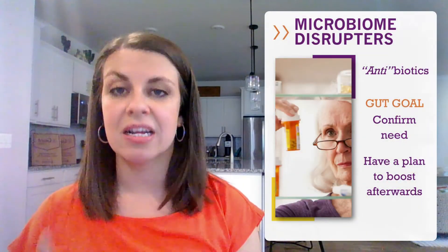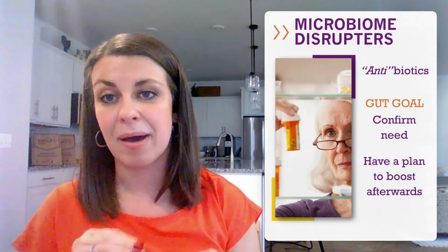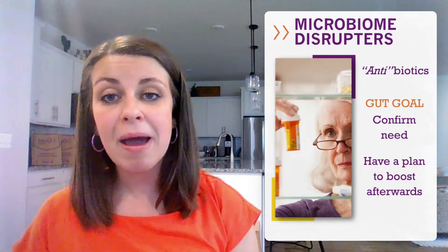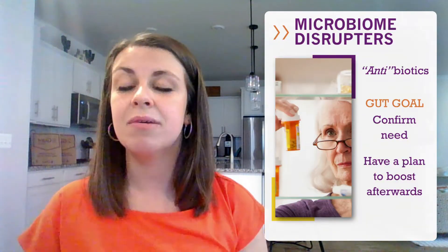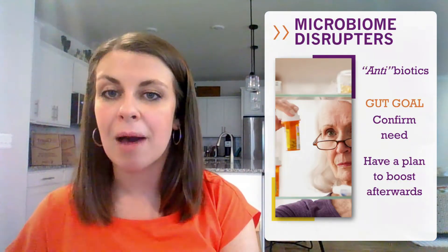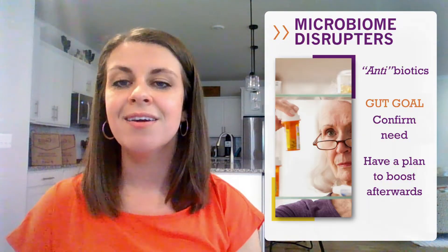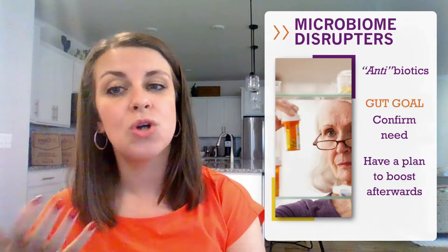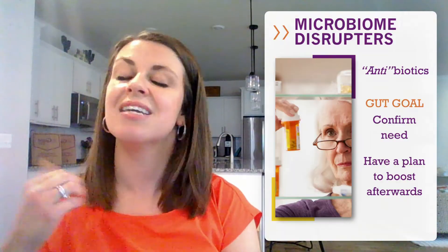Another microbiome disruptor is antibiotics. Always talk to your doctor to be sure you actually need an antibiotic. Antibiotics serve to kill those unhealthy bacteria that make you sick, but the good bacteria is also impacted. When you do take antibiotics, think about how you might repopulate your gut when you complete your course — maybe consider some miso chicken soup during your recovery. The good news is that most bacteria returns within four weeks, though their numbers don't often return to previous levels, so be sure to include a daily dose of probiotics to get those numbers back up.